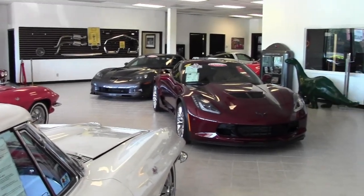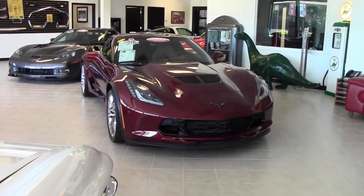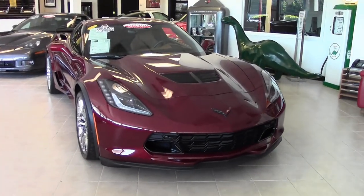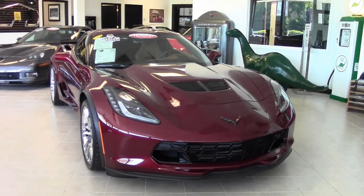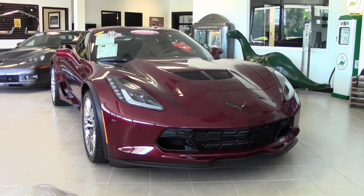2016 Long Beach Red Tin Coat, one of only 771 made. This is a 3LZ which added navigation, leather instrument panel, doors, console, suede upper interior trim, and performance data video recorder.